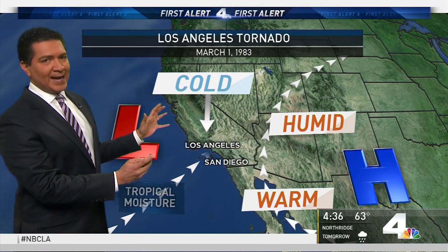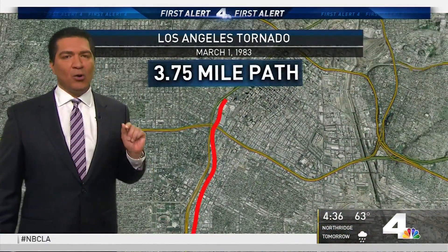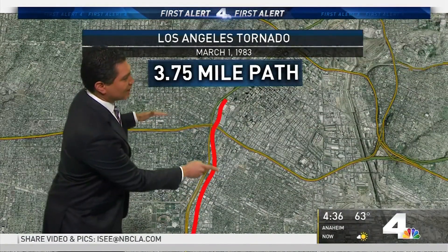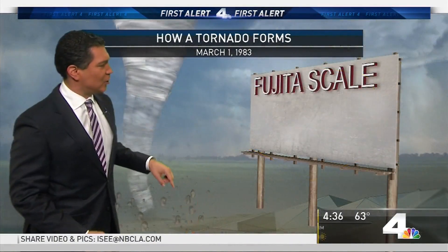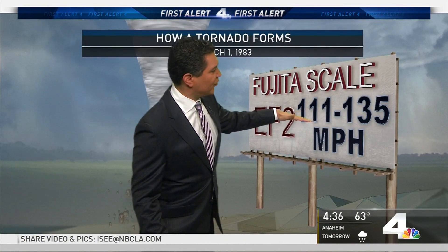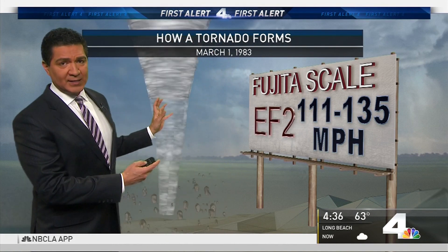So you had conflicting air masses, and what that did was it created nearly a four-mile-long tornado that went along the 110 freeway and crossed I-10, almost making it all the way into downtown. Very rare, but it did happen. It would have been rated an EF2 because you had wind speeds of 111 to 135 miles per hour, and also based on the damage.